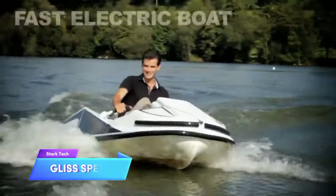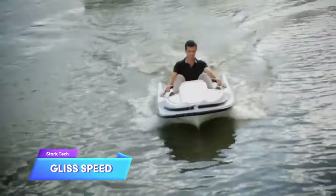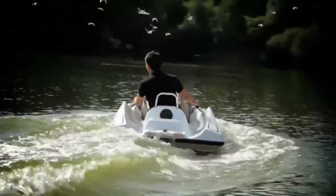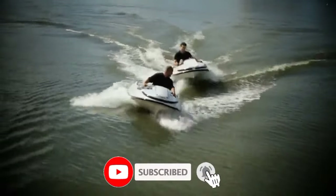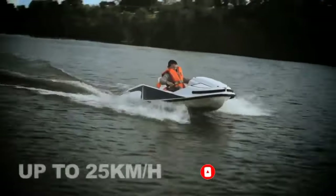This electric watercraft is designed to provide a thrilling experience similar to driving a go-kart on the water, while being environmentally friendly. It offers easy handling and does not require much effort to operate. With a maximum speed of 16 miles per hour, it can reach decent velocities, and the best part is that you don't need a license to drive it.